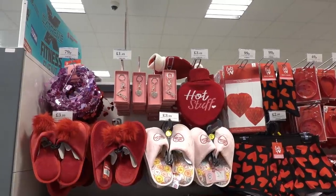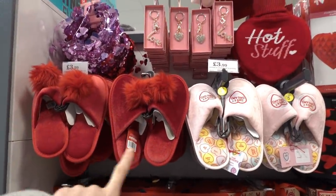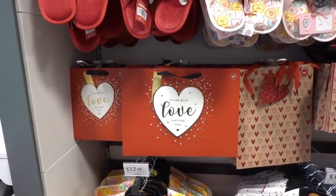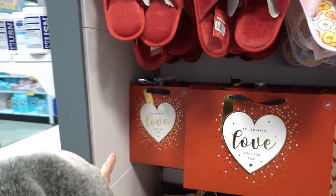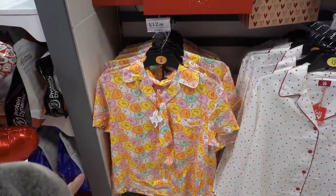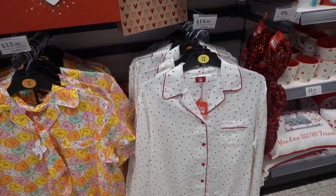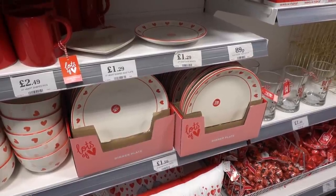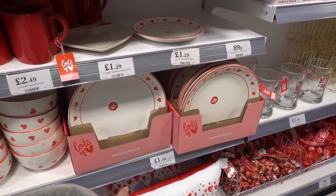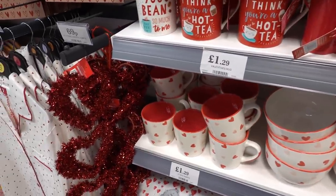They have lots of Valentine's products in store: key rings for £1.49, slippers for £3.99 in two designs, gift bags for 89p for the large one and 69p for the smaller one, and pyjamas — a love heart design for £12.99 or another design for £14.99. If you want to treat your partner to a dinner, they also have dinnerware: plates at £1.59, bowls at £1.49, and mugs at £1.29.